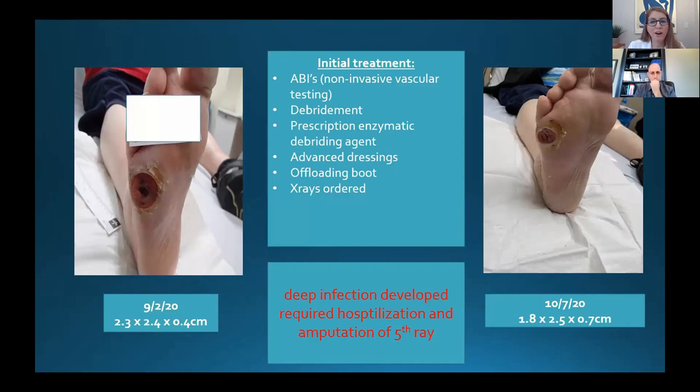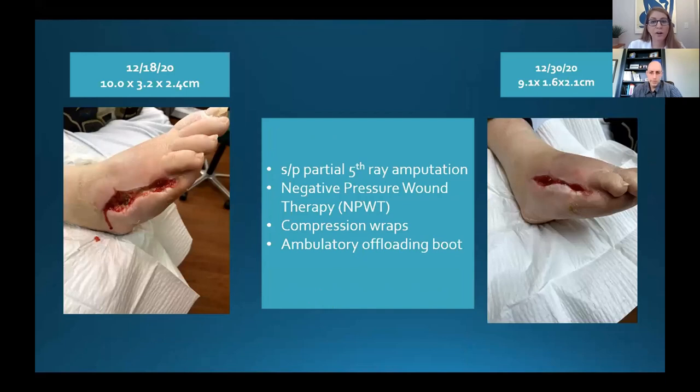We ordered an enzymatic debriding agent to remove the non-viable tissue, advanced dressings, an offloading boot, and x-rays to evaluate the depth. We saw the patient weekly. Unfortunately, a few days after the second visit, the patient ended up in the ER with an infected wound. These wounds can worsen quickly because there are so many factors involved — did the patient walk on the foot? Did her sugars go up? That's why there is such an urgency in treating these patients aggressively on day one. Her wound had already been present for three months. In the hospital, she received a fifth-ray amputation — the fifth digit and fifth metatarsal were amputated.